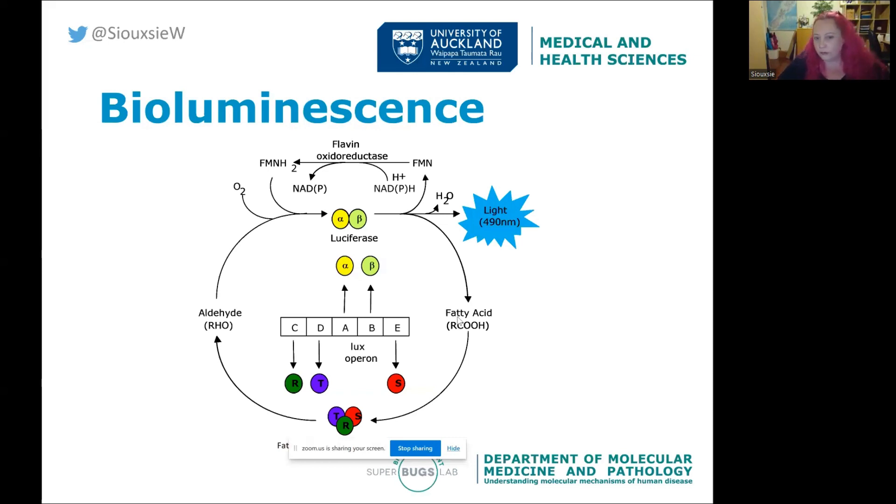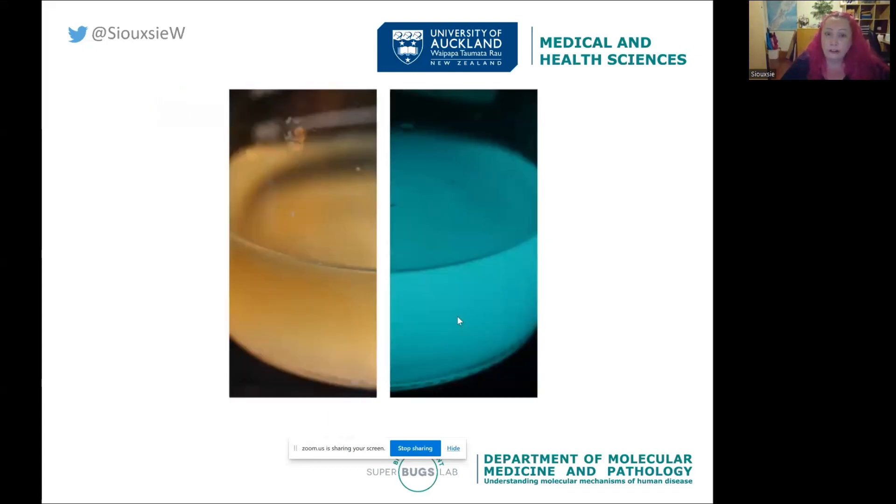If we take all of these genes and put them into other bacteria, we can make them glow in the dark as well. When we have these cultures in the light, they look like normal bacterial cultures — but if we turn off the lights, you get this amazing blue glow. I can't imagine what this must have looked like for those soldiers with their wounds making this eerie blue light.